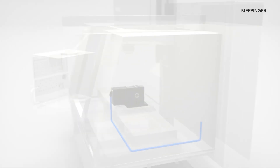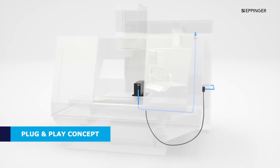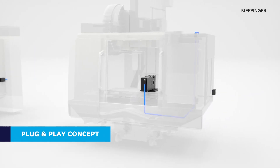Our Eppinger interface makes rotary table installation fast and easy. Simply install the interface on one or more machine tools and you'll have the ability to move, exchange and add rotary tables in a matter of minutes.